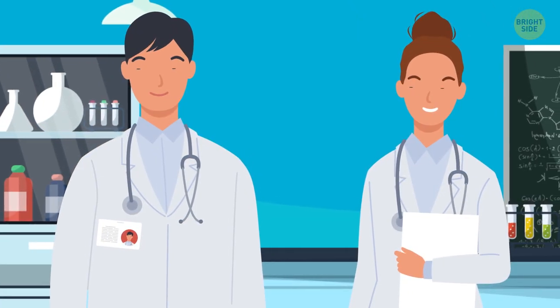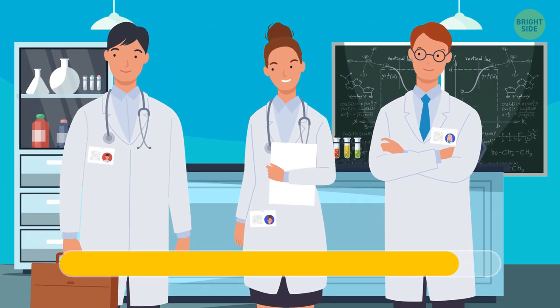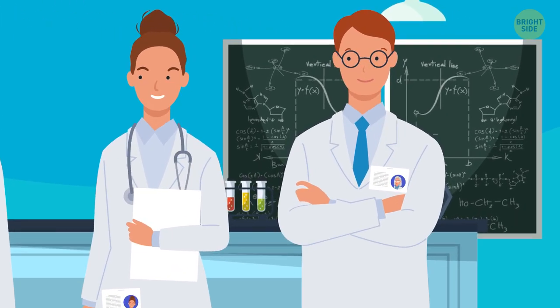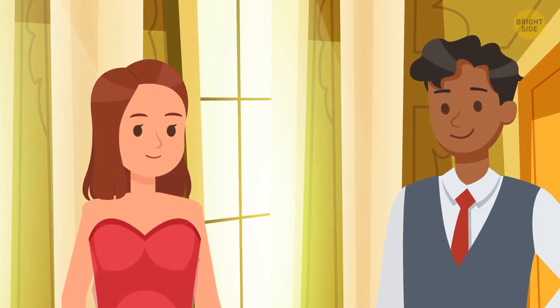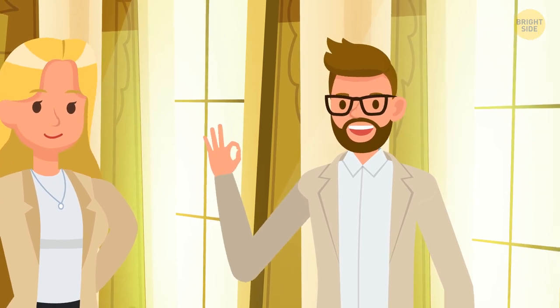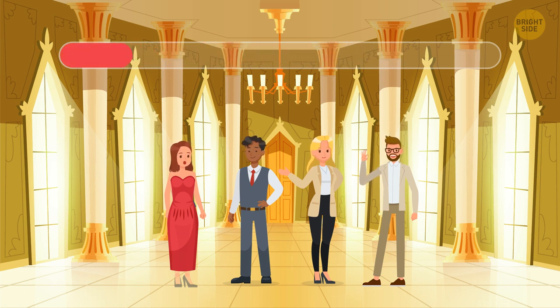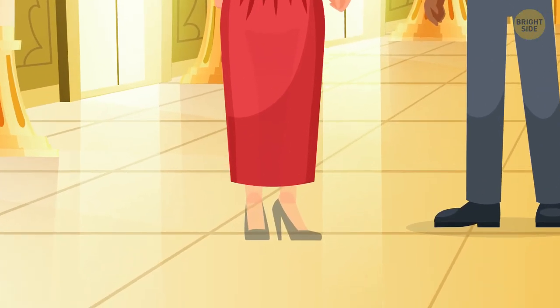There are three people in the science lab, but one of them is not who they want the others to believe. Look at the woman on the left — her feet are almost transparent. She must be the ghost.